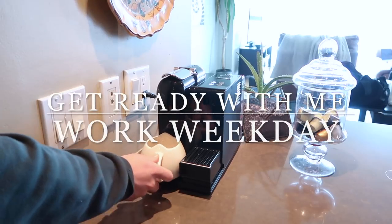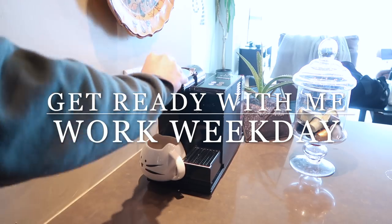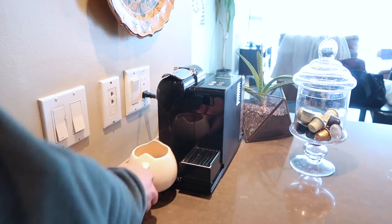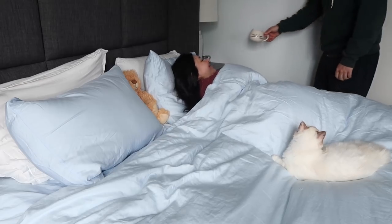Hello everyone and welcome back to my channel. Today's video is a get ready with me before work. I film these occasionally, but they're very hard to squeeze in in the morning and I firmly believe that they are utterly pointless if they are not real.